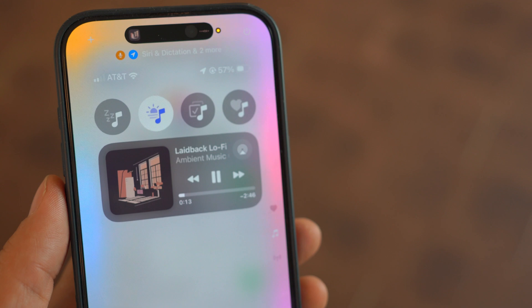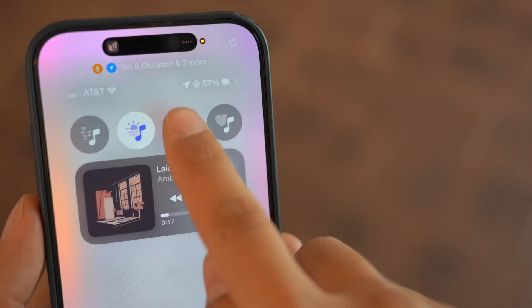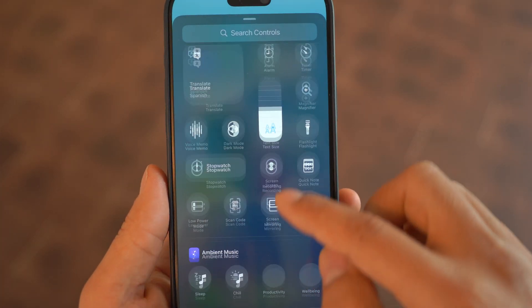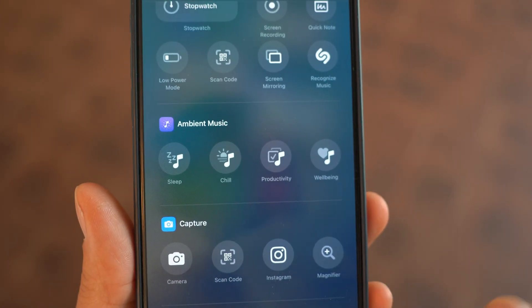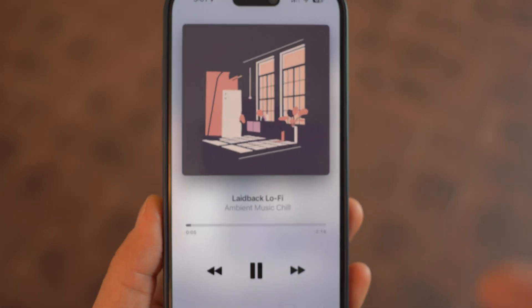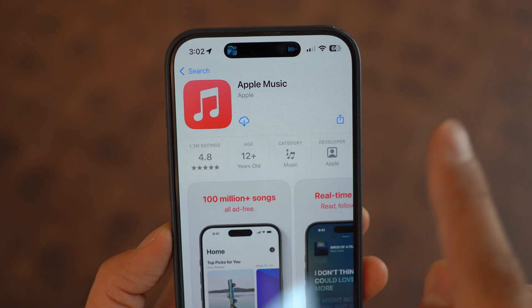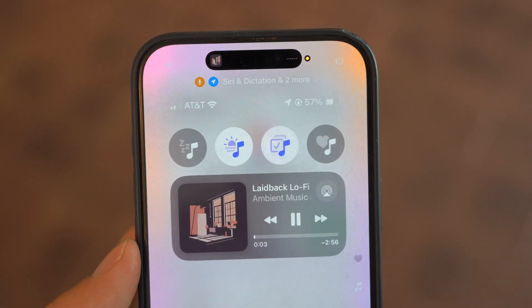A brand new addition to Control Center is ambient music. You can now add four different mood-based playlists like sleep, chill, productivity, and well-being right from the Control Center. Once you tap on a mode, it instantly starts playing music tailored to that mood. The best part — you don't need an Apple Music subscription. This feature works independently, meaning it won't mess with your personalized Apple Music recommendations.